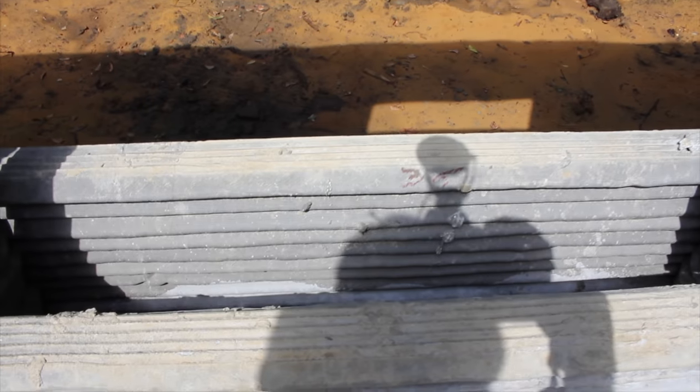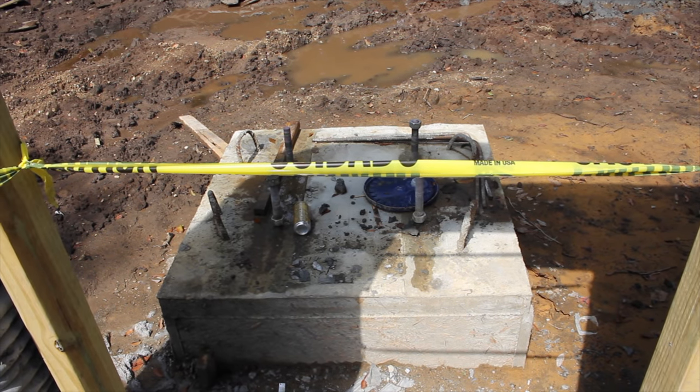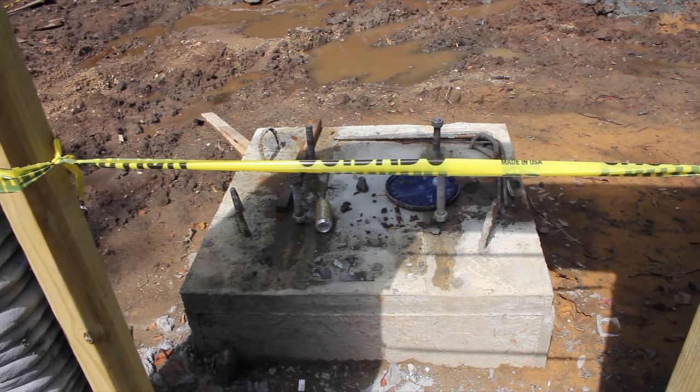They haven't yet insulated this house, but I was told they plan on using foam crepe instead of typical spray foam insulation. There's also the concrete base used to support one of the z-axis of the Cobod BOD2 printer used to construct this building.